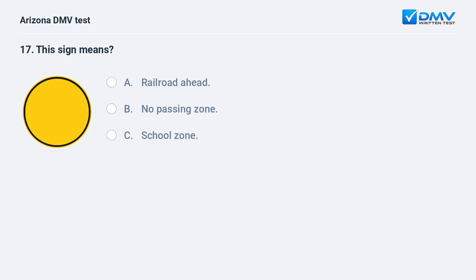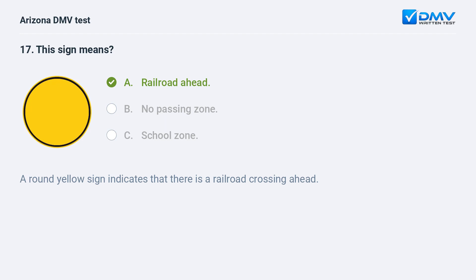This sign means: A. Railroad ahead. B. No passing zone. C. School zone. The correct answer is A: Railroad ahead. A round yellow sign indicates that there is a railroad crossing ahead.